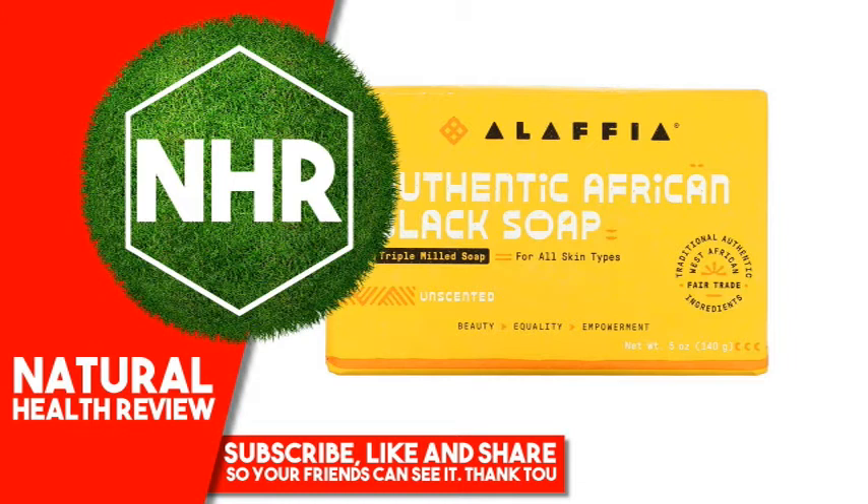Other Ingredients: Sodium palmate, sodium palm kernelate, water, aqua, glycerin, sodium gluconate, palm acid, avena sativa oat kernel meal, butyrospermum parkii shea butter, elaeis guineensis palm kernel oil, charcoal powder, cocos nucifera coconut oil, sodium chloride, palm kernel acid. Orangutan safe.